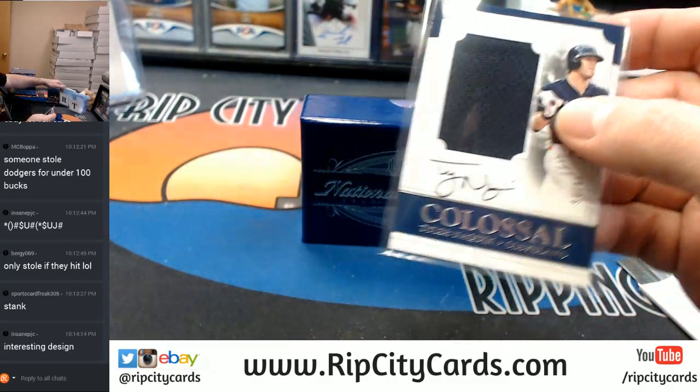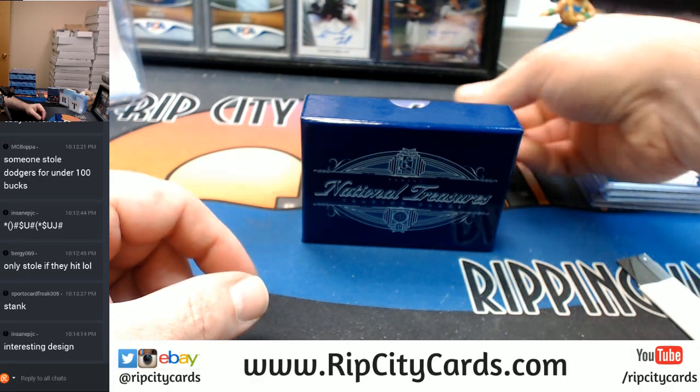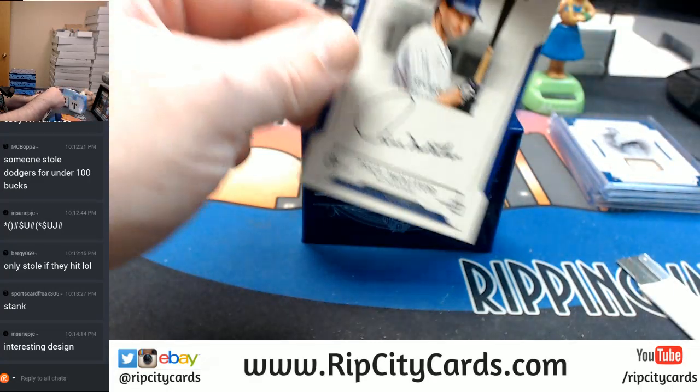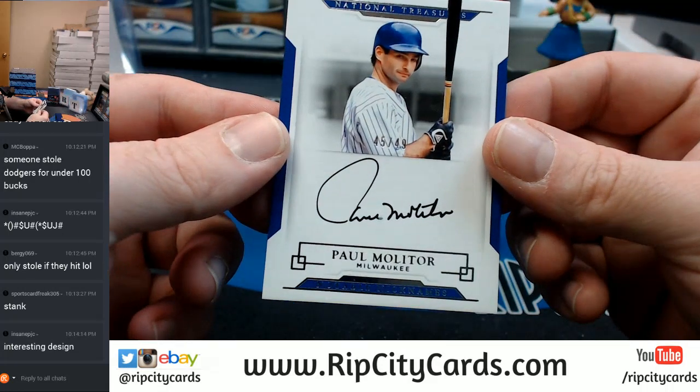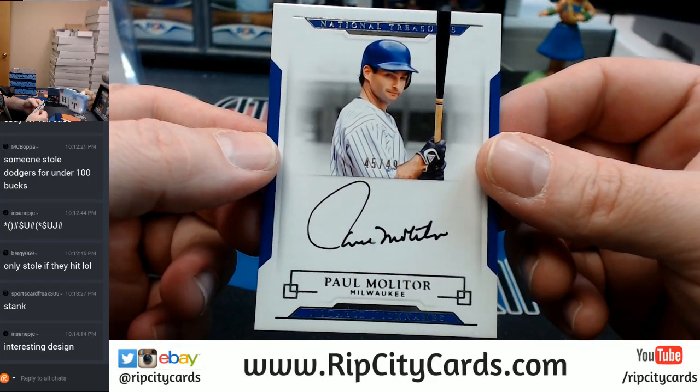Surprising in many ways. 45 out of 49, Milwaukee Brewers, on-card autograph, Paul Molitor.